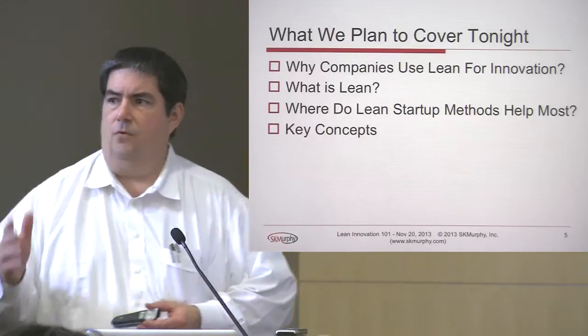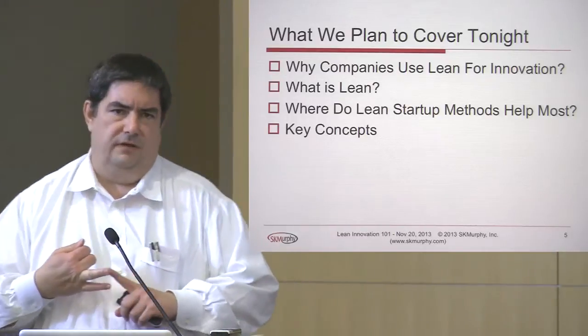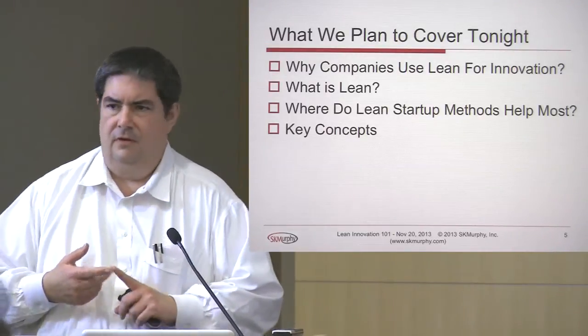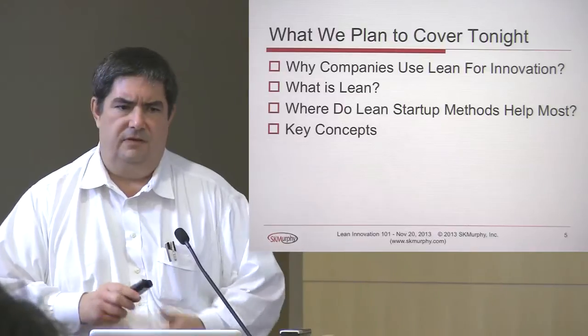So we want to cover four primary topics tonight. One is why companies use Lean for innovation. Two, what is Lean? Three, where do Lean Startup methods help the most? And then four, we're going to run through a collection of about four key concepts in some detail.